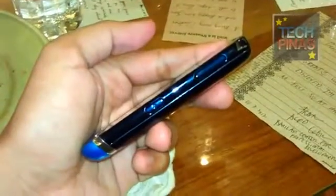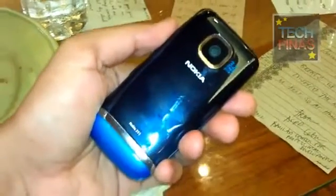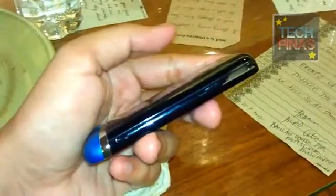Alright, Mark of Techpinos here, just playing with the Nokia Asha 311. The Nokia Asha 311 is an entry-level full-touch screen smartphone from Nokia which runs the touch-optimized S40 operating system.